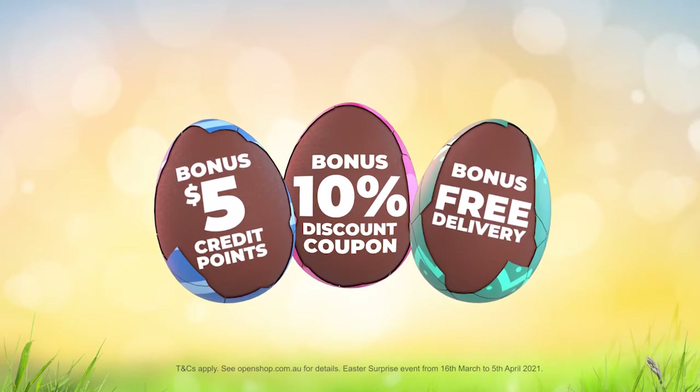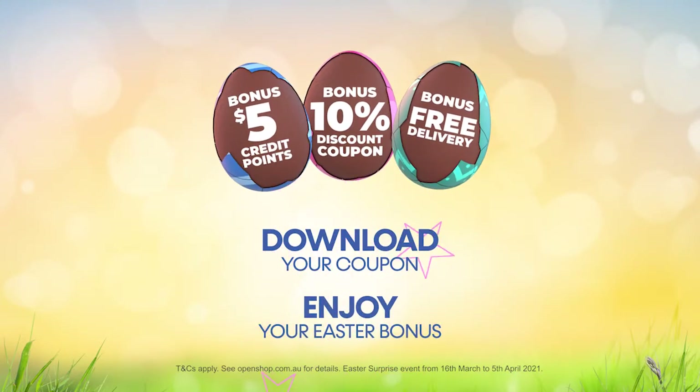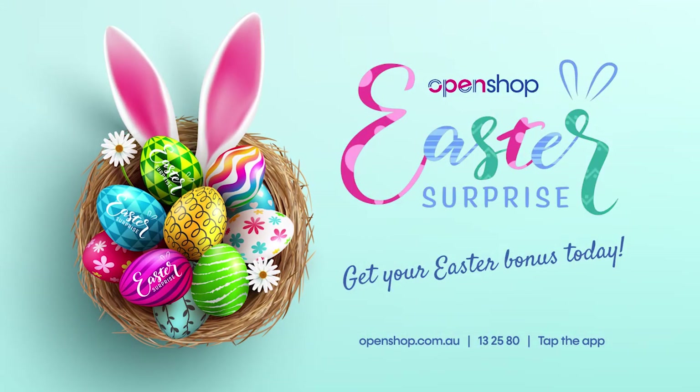It's easy. Find the Easter egg, download the relevant voucher online, and hop away with your Easter bonus. What are you waiting for? Start hunting for your Open Shop Easter surprise today.